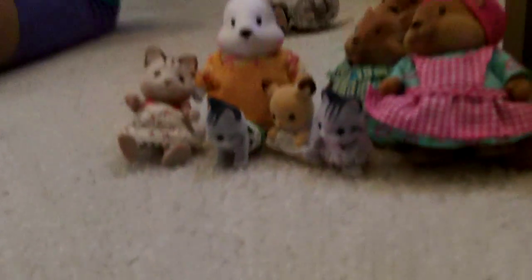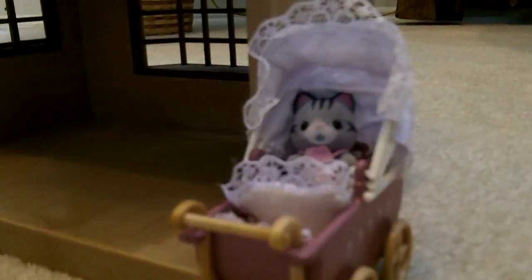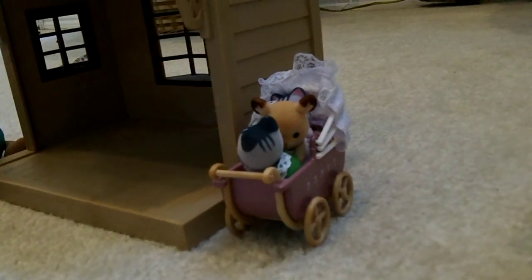So first, I am going to show you the things that come with the nursery. It comes with a little pushing carriage — like a little nursery thingy. You can fit most of your little Calico Critters in it. If you get this little carrying cage, you can fit three little guys in there.